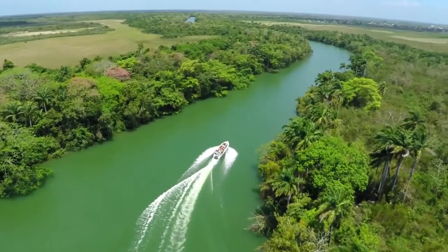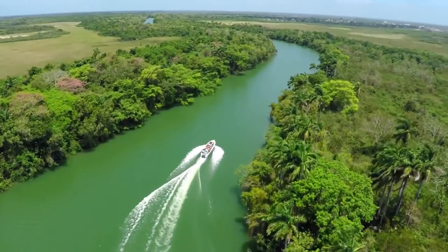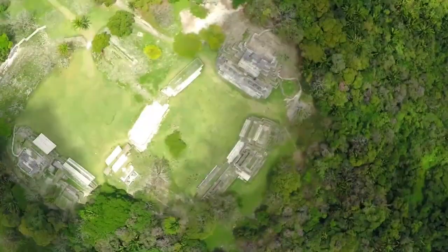a foot-long baby crocodile perches on a fallen branch. An iguana suns itself in a leafless tree. The boat continues along the gracefully curving river.